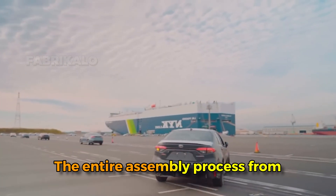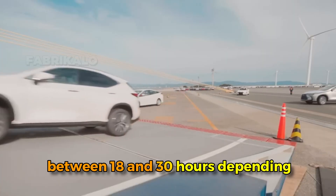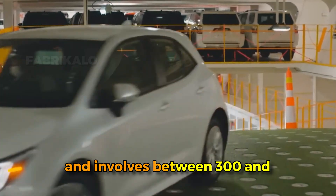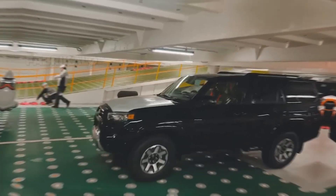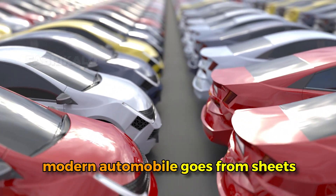The entire assembly process — from bare painted body to finished vehicle ready for delivery — takes between 18 and 30 hours depending on the complexity of the vehicle, and involves between 300 and 800 individual assembly operations performed by skilled workers and sophisticated automation working in perfect harmony. And there you have it: the complete journey of how a modern automobile goes from sheets of metal to a sophisticated machine capable of transporting you hundreds of thousands of miles.